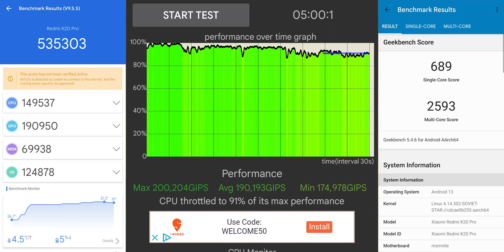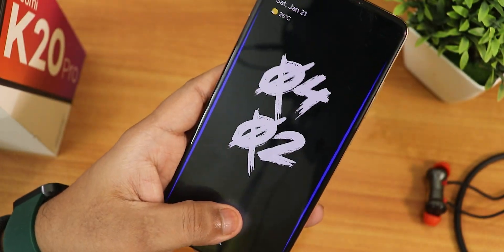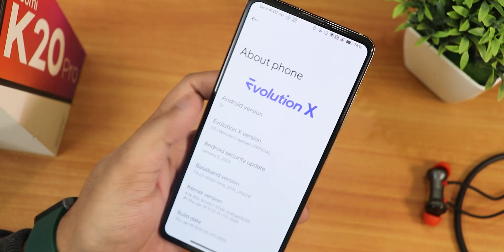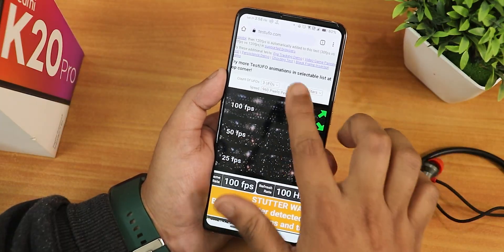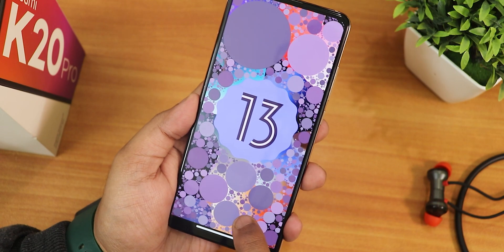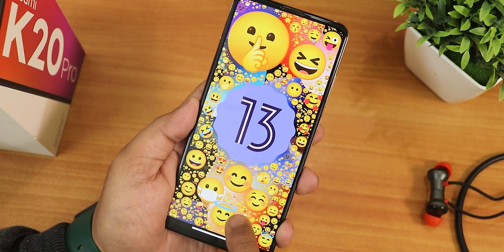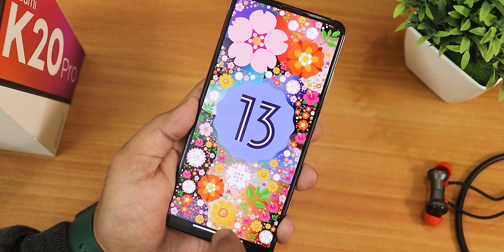You can see the performance benchmarks on screen - the AnTuTu score, Geekbench score, and CPU stress test results confirm the great UI performance. Switching from the Redmi Note 10 Pro that I usually daily drive, this is a much better and faster experience. The Redmi K20 Pro has the Snapdragon 855 and it's being utilized amazingly well. Let me know in the comments what you think, share the video, give it a thumbs up if you liked it, and subscribe. This is Tito from KDN Tech signing off - bye!